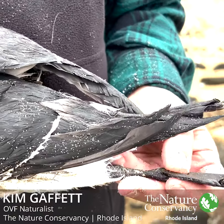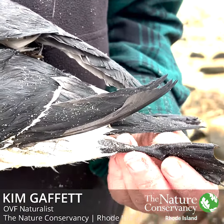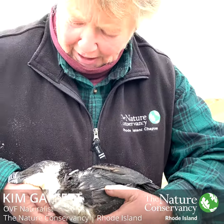Their feet are webbed — you can sort of see that there. And see how its leg is positioned? Perfect for paddling. It's a good little swimmer and diver. But unfortunately it didn't make it.